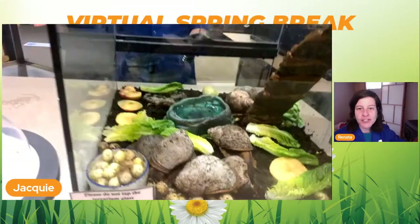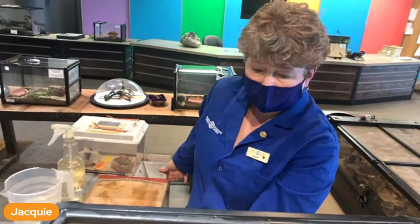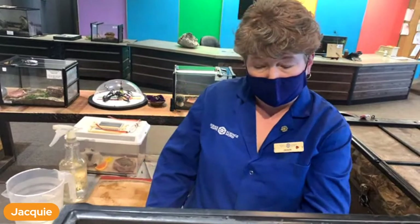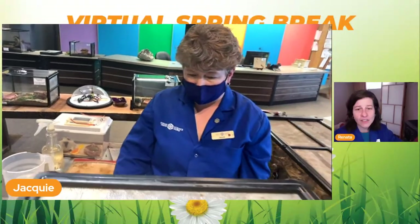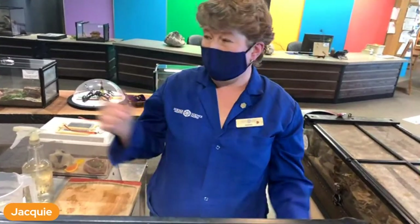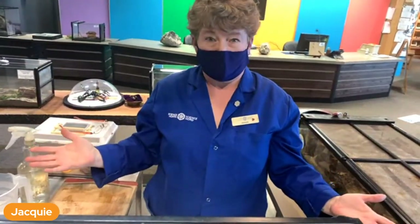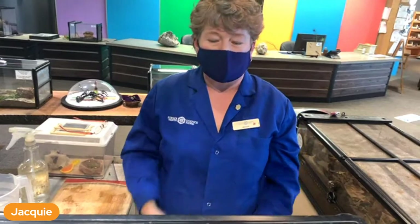How often do you have to feed them? Every day. We feed them every day because they eat every day and they're growing still - they have to keep their metabolism up. It's not a lot every day, but it's every day. Do they get more active in the spring? In here the temperature doesn't change, but the light gets a little longer and we do notice a little bit of increased eating in the spring.